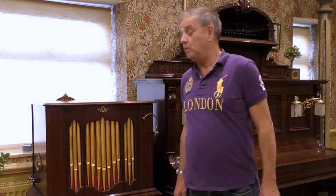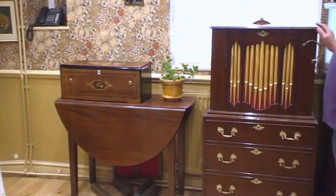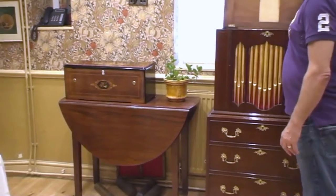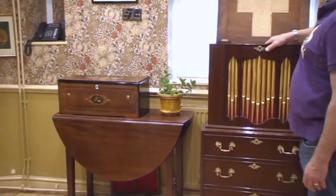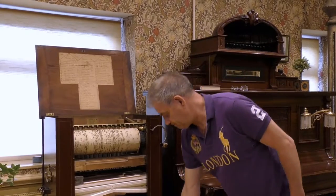This is our oldest instrument and is in keeping with the room. This was 1740 thereabouts and was made in London. The top hinges up and these are just decorative pipes.